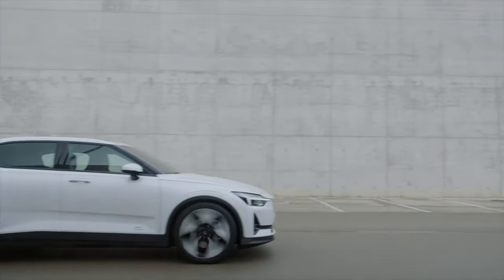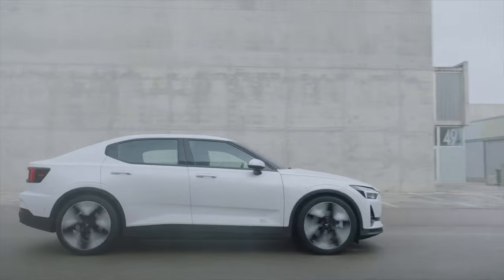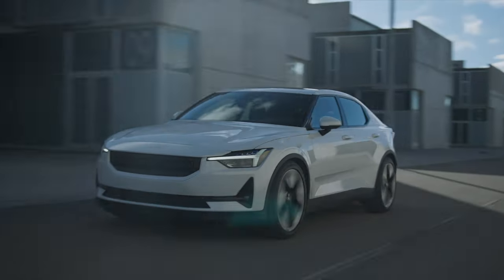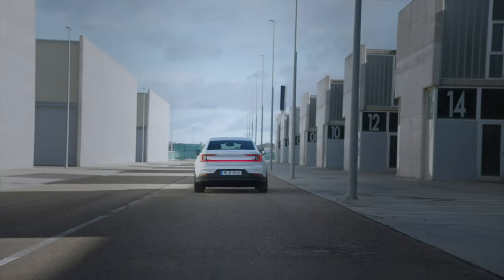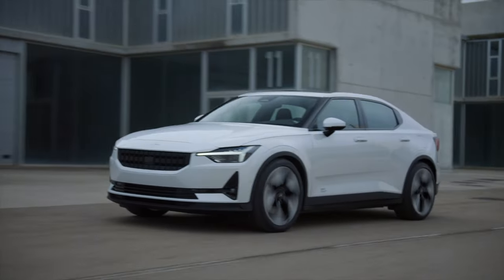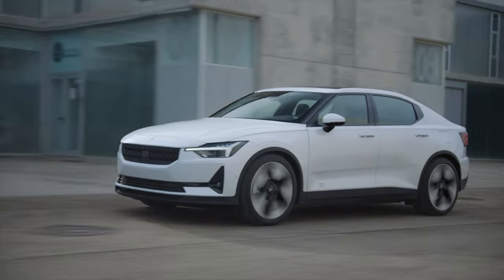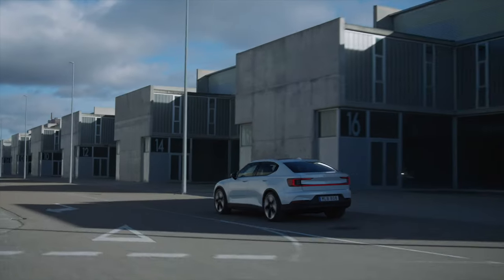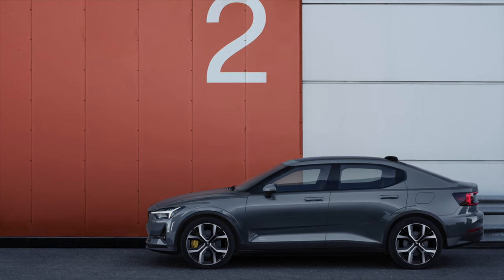The Polestar 2 grabs your attention with its clean, sculpted lines and a sense of understated confidence. It blends elements of a hatchback and sedan for a unique silhouette. The signature Thor's Hammer LED headlights and taillights add a touch of Scandinavian flair. While the frameless door mirrors and sculpted door handles scream aerodynamic efficiency, it is not trying to be loud, but it definitely turns heads with its minimalist elegance. The Polestar 2 comes in six colors, all equally understated, ranging from space to magnesium.